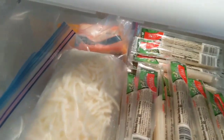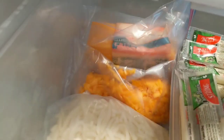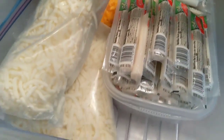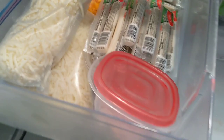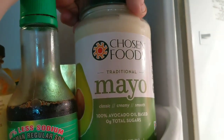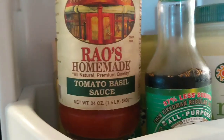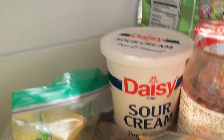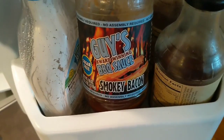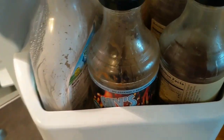This is where all our cheeses are — we have mozzarella, cheddar, string cheese, and cream cheese all ready to go. The avocado mayo we use with the canned chicken. Gotta have that pizza sauce for pizza and everything else, and sour cream.